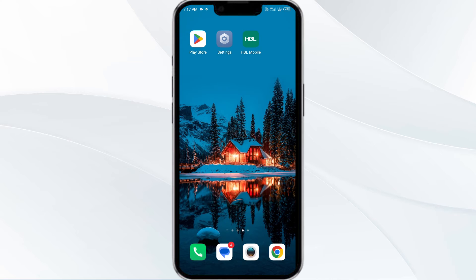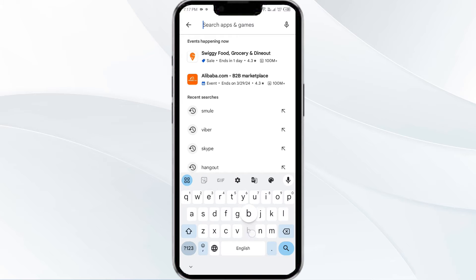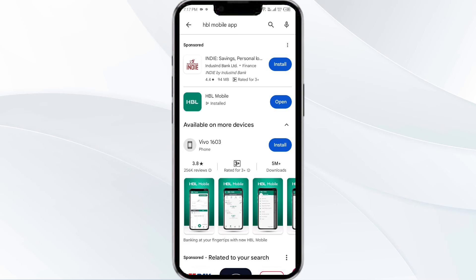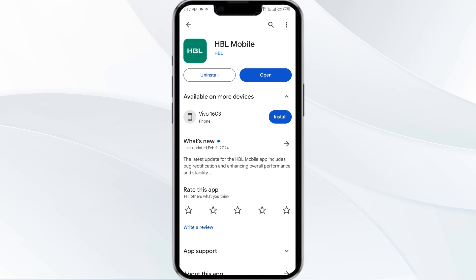The third solution is to update the HBL mobile app to the latest version. Head to the Play Store and search for the HBL mobile app, then select it. If an update is available, you will see an update button next to the app — tap on it to update to the latest version. Once updated, launch the app again.